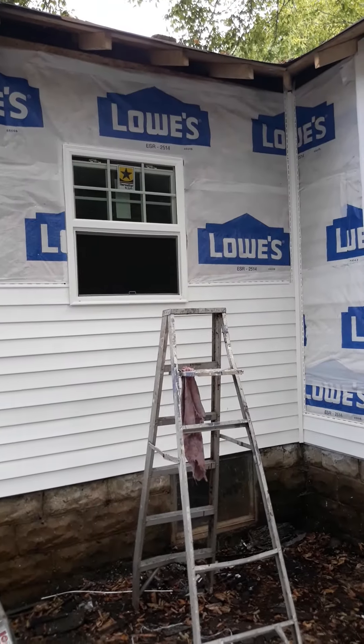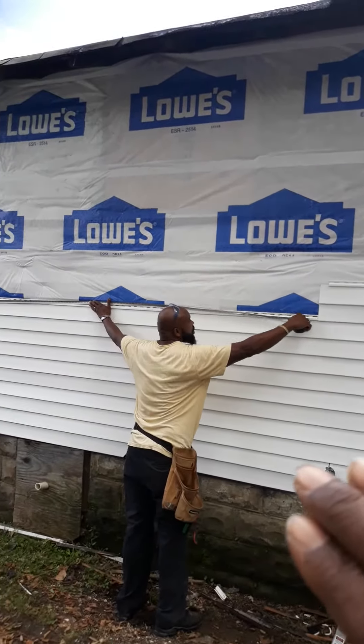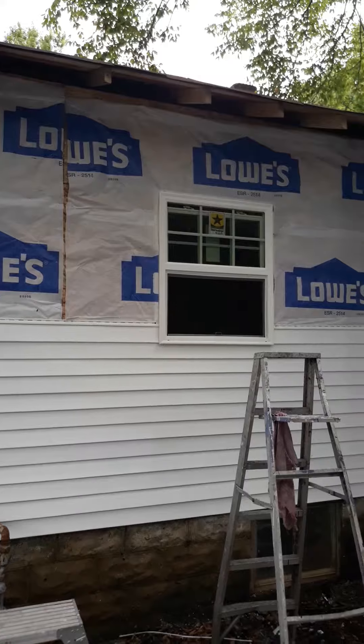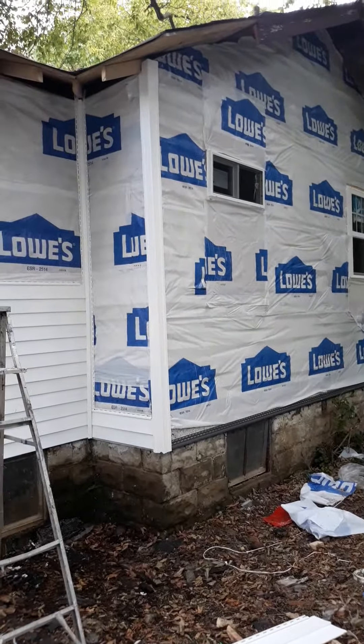As you can see, they do the measurements and then put the siding gradually up until it fully covers the house. It's going to be on this side too — I'll keep y'all updated.